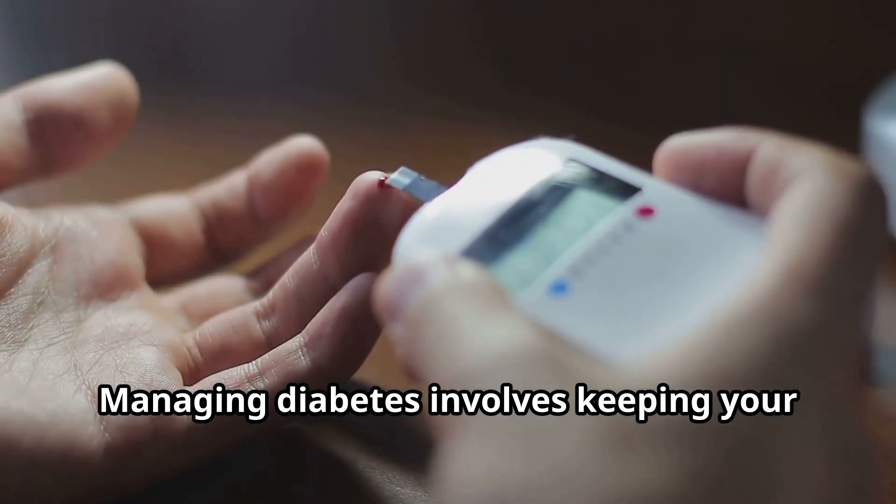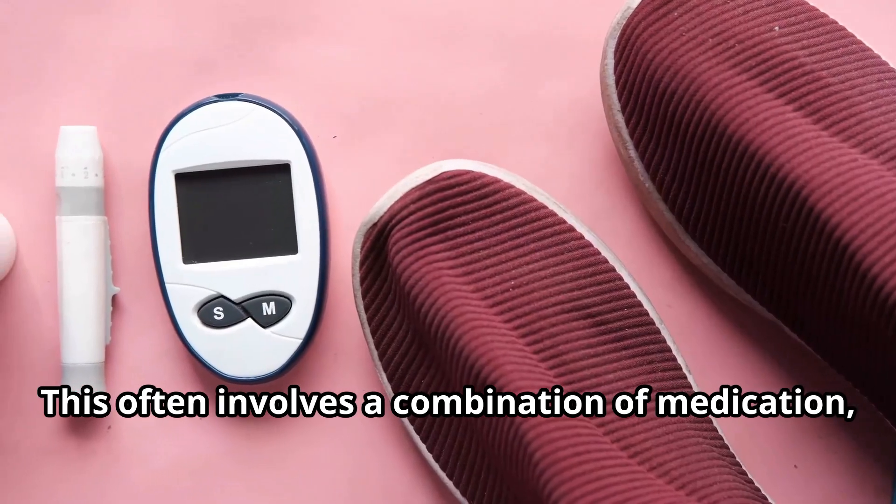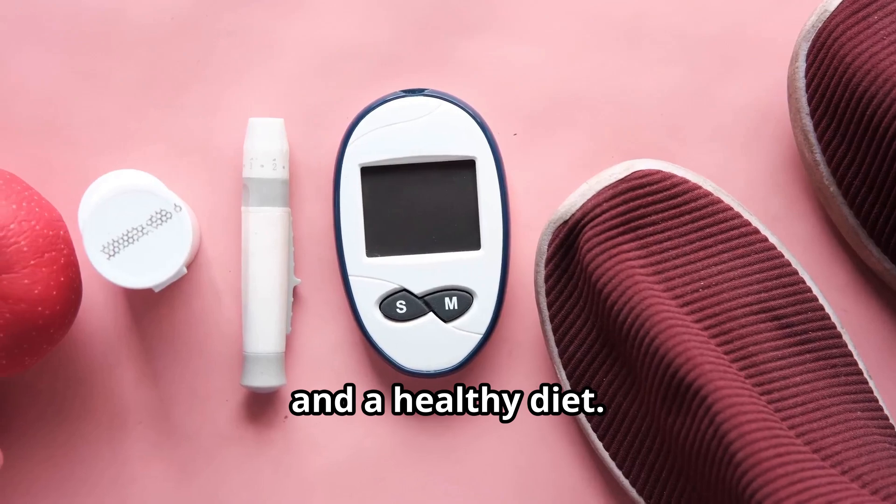Managing diabetes involves keeping your blood sugar levels in check. This often involves a combination of medication, regular exercise, and a healthy diet.